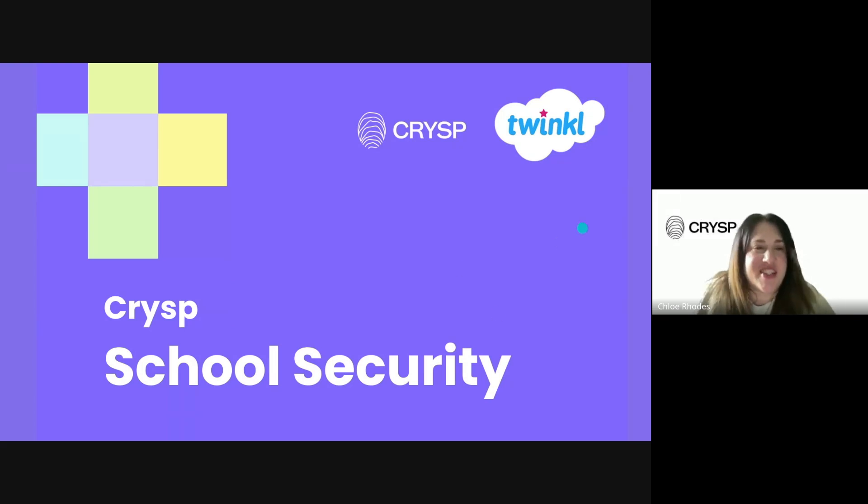Hi there, thank you for joining us today. My name is Chloe Rhodes, I'm the national compliance manager for Crisp, and I specialize in the education sector. I've worked in education for just over 10 years covering estates, facilities and health and safety in both the private sector and mainstream. Crisp as a business currently supports over 120 schools nationwide for a variety of health and safety needs - general auditing, fire risk assessments, documentation support and more.